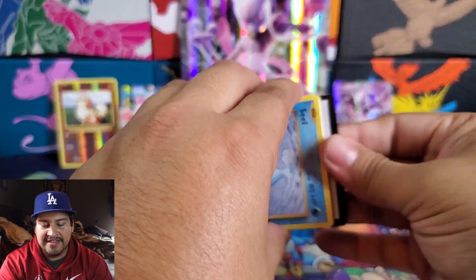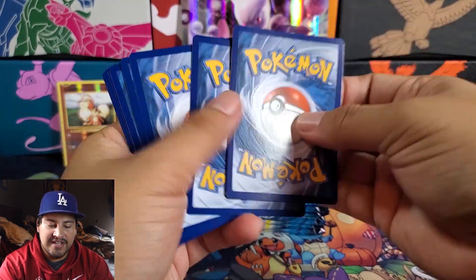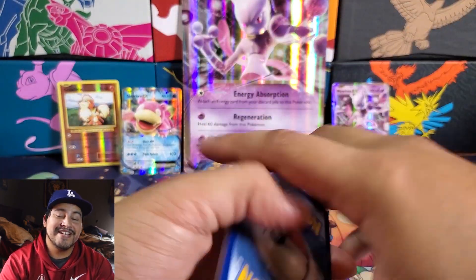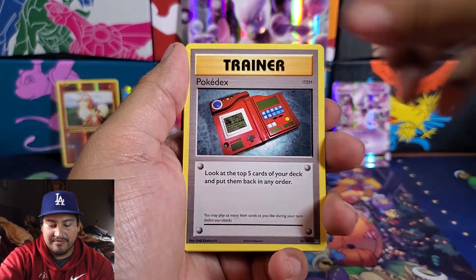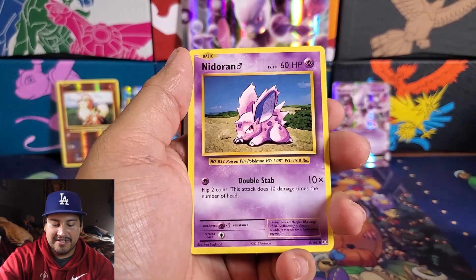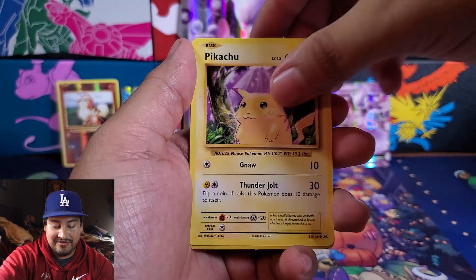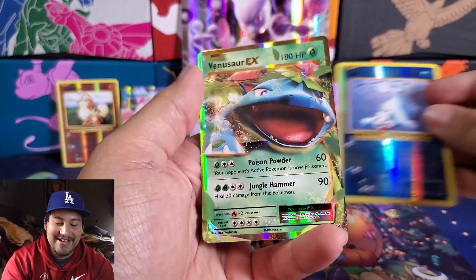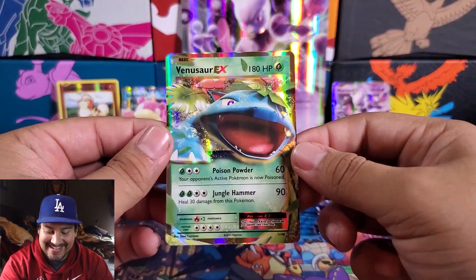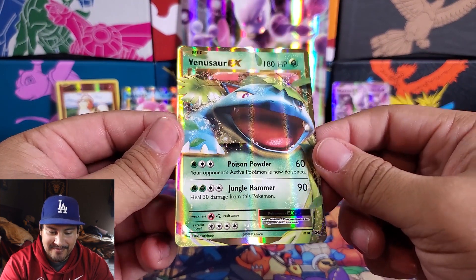Next pack. For this box, at the store I believe they could go for $40 to $50 — I think that's the retail price. And then on the secondary market you're looking at $100 for this box, which is crazy. Magmar, Devolution Spray, Pokédex, Seel, Nidoran, Ponyta, Doduo, a Pikachu, a Reverse Seel, and our rare is — hey, we got a Venusaur EX! I love it. Not bad. Pretty good.